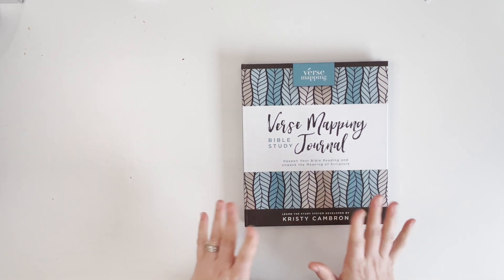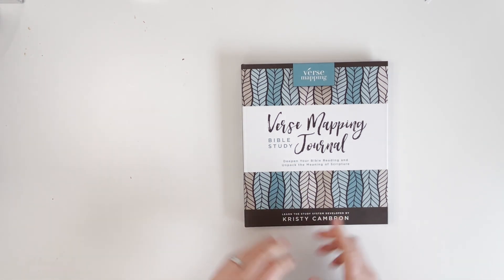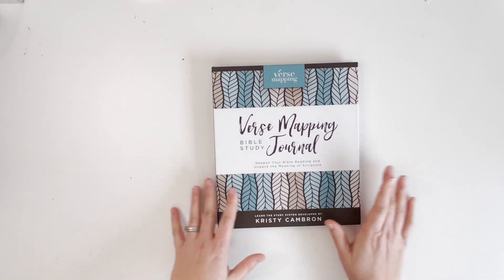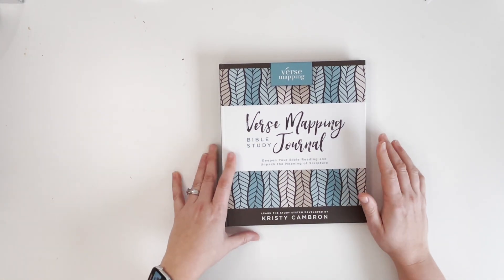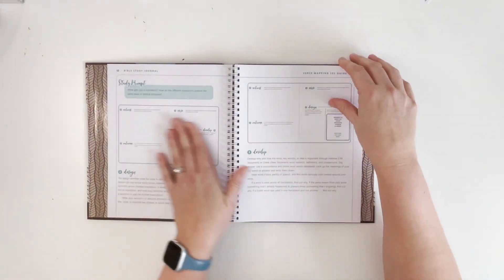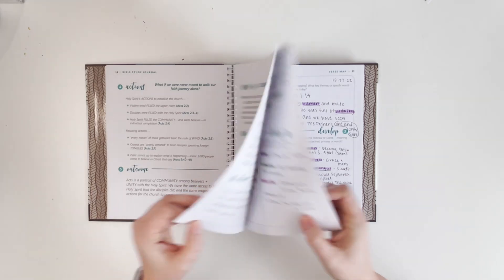The other thing I'm doing to accompany the Bible Recap is verse mapping. When I'm reading and a verse stands out to me, I do a verse map. I started this in mid-December and it's been really fun — it was a new practice I'd heard about but hadn't tried yet. I ended up getting this verse mapping Bible study journal by Christy Cambron. You can verse map with any Bible you have, and I'll probably do a whole separate video on how I do it. The beginning of the book walks you through exactly how to do it in a very digestible way.